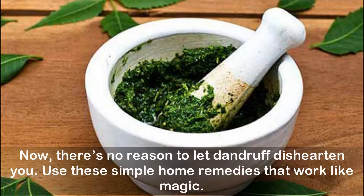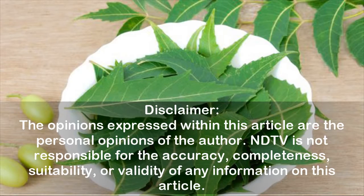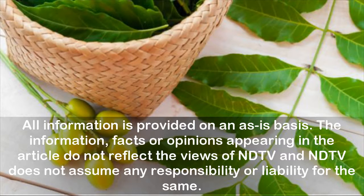Disclaimer: The opinions expressed within this article are the personal opinions of the author. NDTV is not responsible for the accuracy, completeness, suitability, or validity of any information in this article. All information is provided on an as-is basis, and the facts or opinions appearing in the article do not reflect the views of NDTV, which does not assume any responsibility or liability for the same.